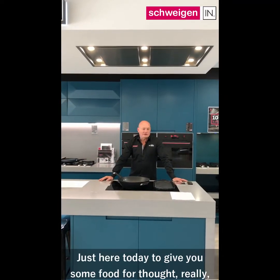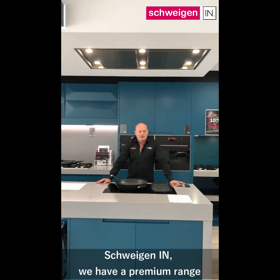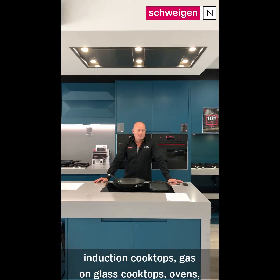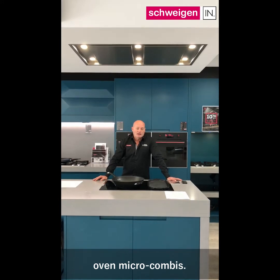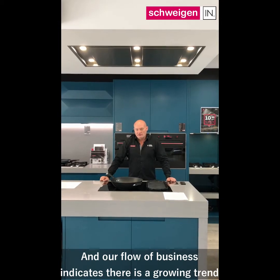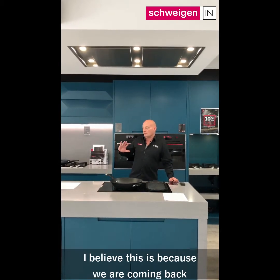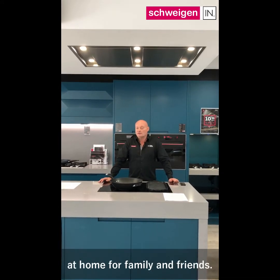Hi there, just here today to give you some food for thought really, if you're in the market for kitchen appliances. Schweigen In, we have a premium range of silent running range hoods, induction cooktops, gas on glass cooktops, ovens, oven micro combis and our flow of business indicates there is a growing trend towards having cooktops placed on the island bench. I believe this is because we are coming back to the more social aspect of preparing a meal at home for family and friends.